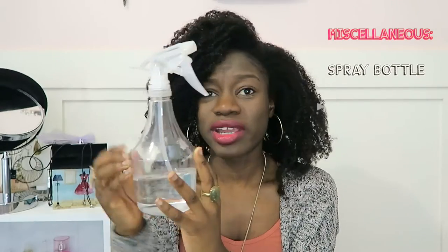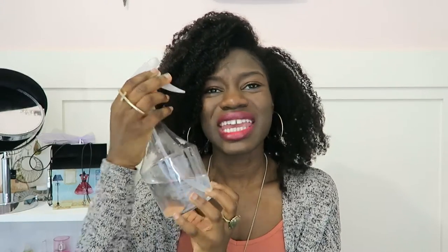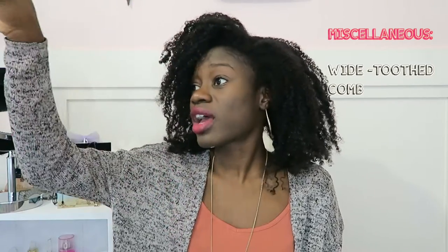Everyone needs a good spray bottle for getting water into your hair — or a little mixture of whatever you like, sometimes I have aloe vera juice in there. It's just good for getting water into your sections. I also love my wide tooth comb. I use it only once a week actually, in the shower when my hair has conditioner in it and is soft. That's when I comb my hair for the week.